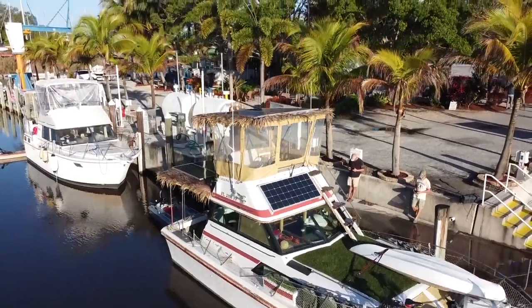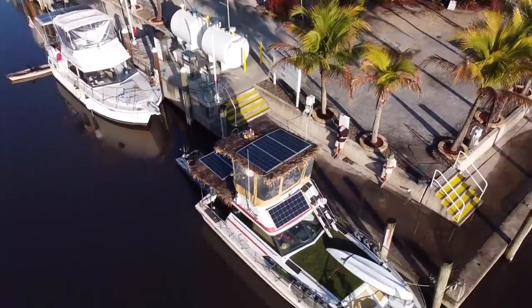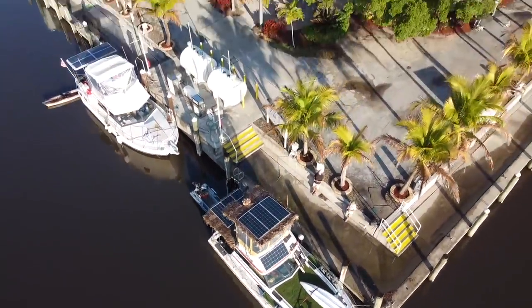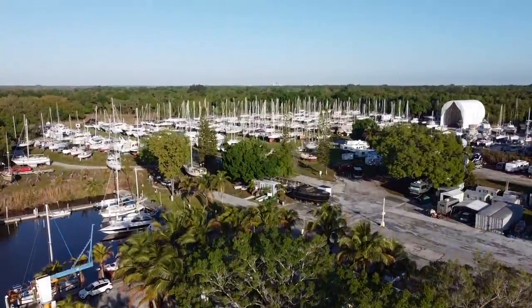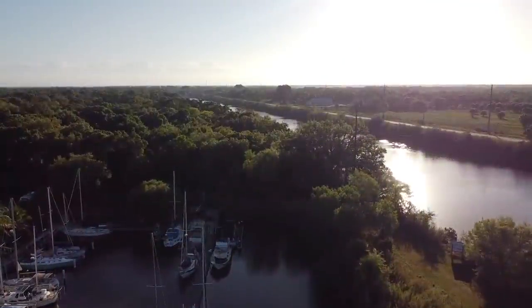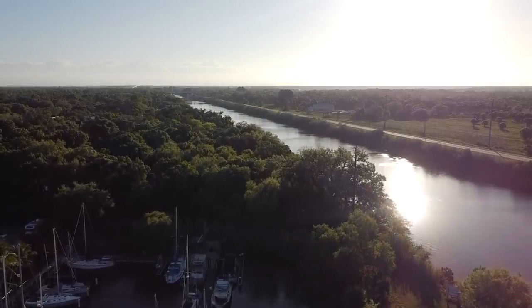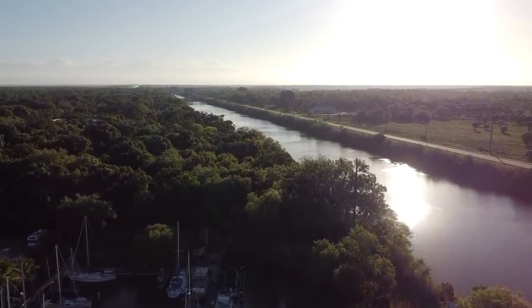In the last video we were tied up at Indiantown. Good times and Contiki had spent the night at this pretty cool boatyard in the middle of nowhere. This morning we were going to be heading up the St. Lucie River — this river, or ditch, or canal, whatever you call it, is what connects the east and west coast of Florida.